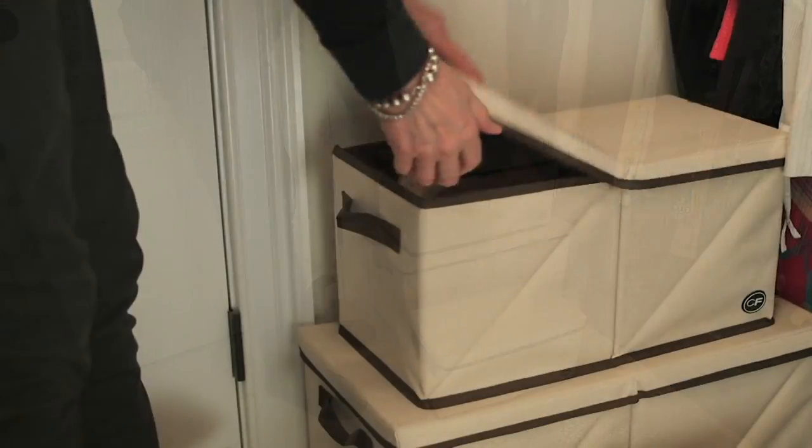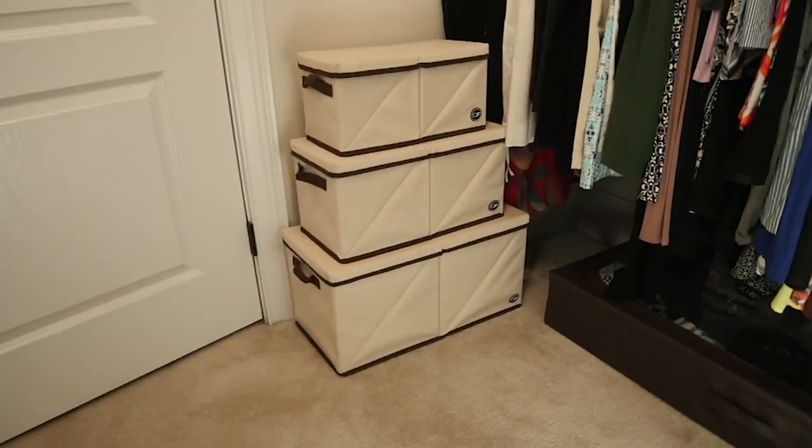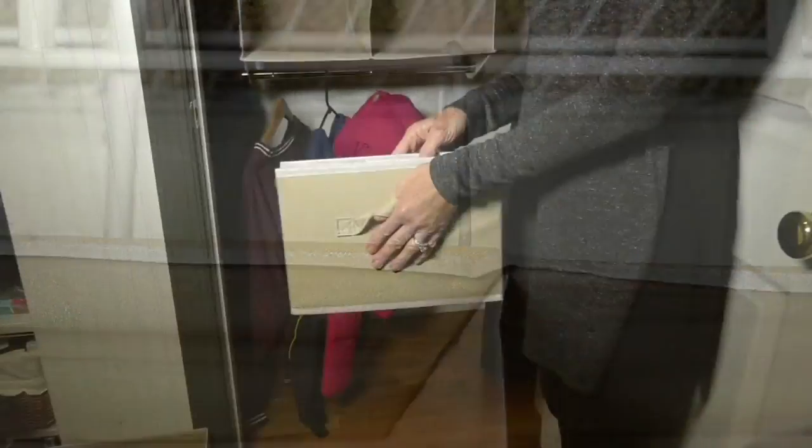So V35913 is your item number for the clutter-free three-piece twist and pop storage box set with the lids. You can break these up and use them all around the home. Place your order right now on 1-800-345-9000.